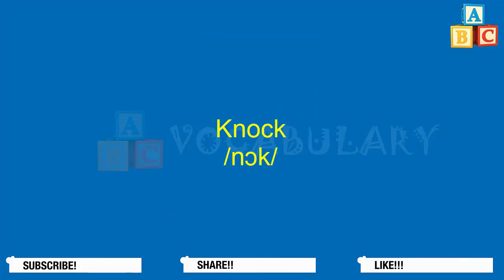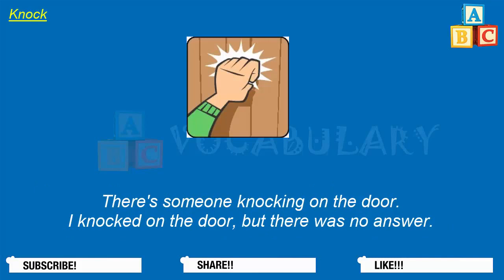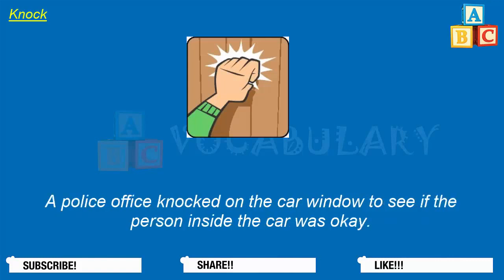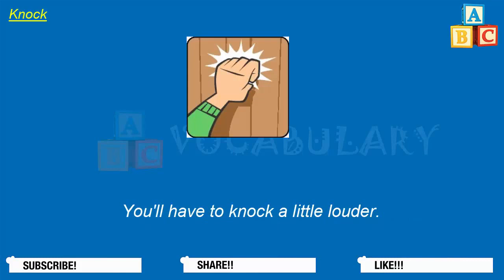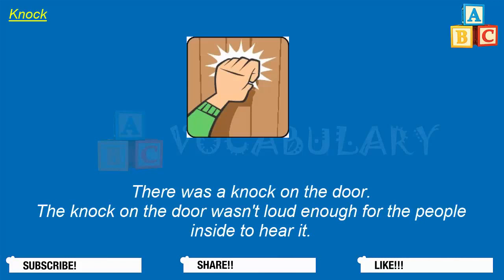Knock. The word knock is usually a verb. Use this word to describe the sound your hand makes when hitting a door or a window to gain someone's attention. There's someone knocking on the door. I knocked on the door but there was no answer. A police officer knocked on the car window to see if the person inside the car was okay. You'll have to knock a little louder. You can also use this word as a noun: there was a knock on the door. The knock on the door wasn't loud enough for the people inside to hear it.